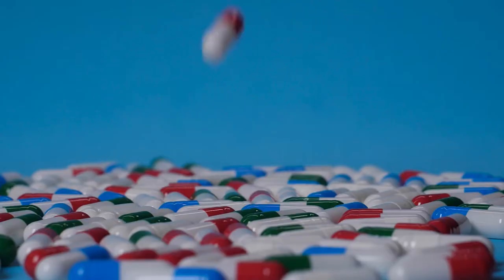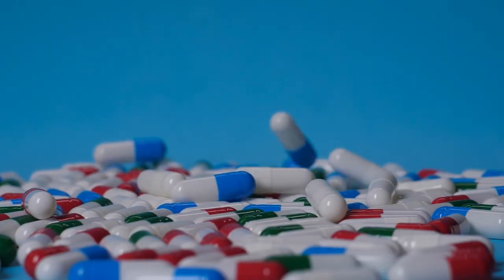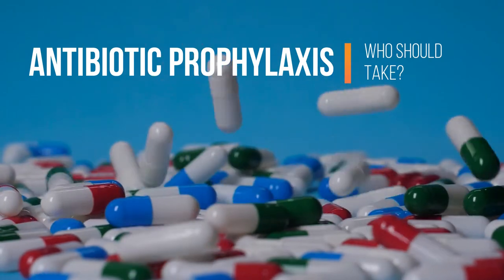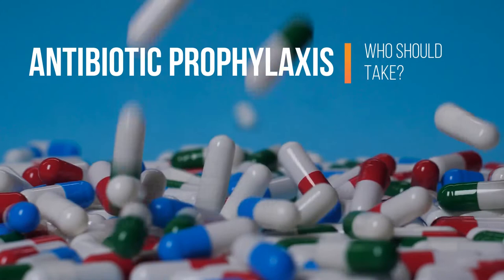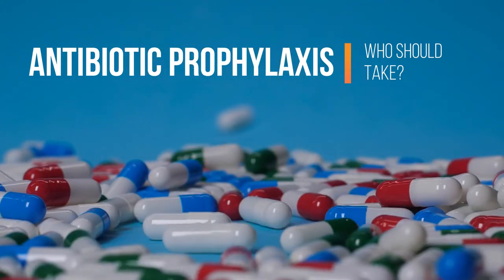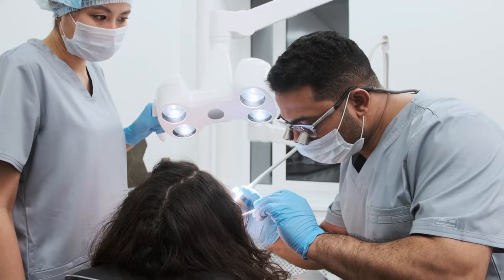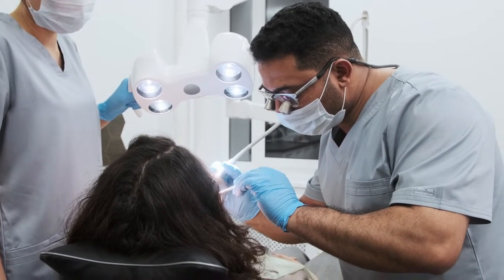Your dentist may recommend that you have antibiotic prophylaxis before your scheduled dental treatment. In dentistry, antibiotic prophylaxis means taking antibiotics prior to any surgery or other procedure that could release large amounts of bacteria into the bloodstream, resulting in bacteremia. Large numbers of bacteria can enter your bloodstream from dental procedures such as tooth removals.